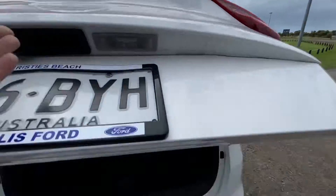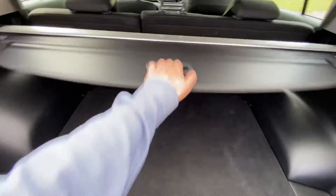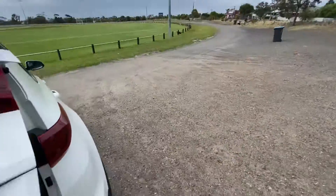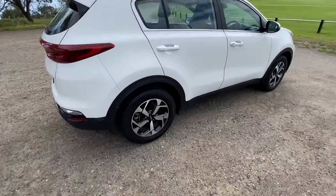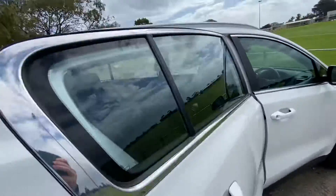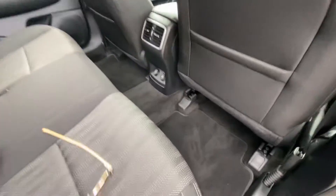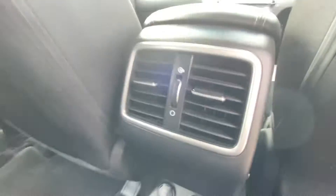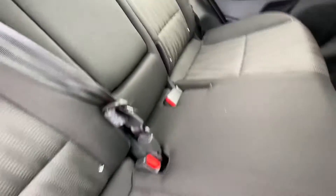You've got the remainder of your Kia 7-year warranty, parcel shelf there, and a look in the rear — door cards, interior in great condition. You've got a USB and a 12-volt back here as well as your air conditioning pass-through, and ISOFIX points for your children's seats.